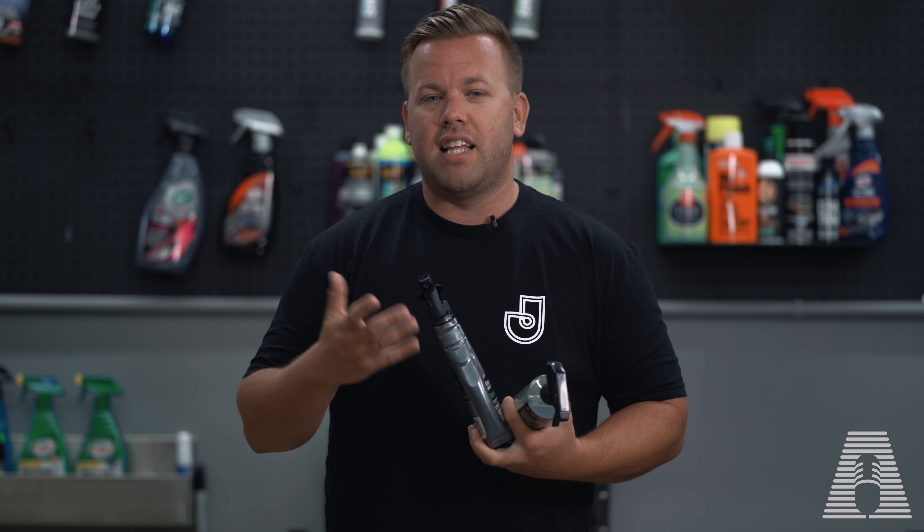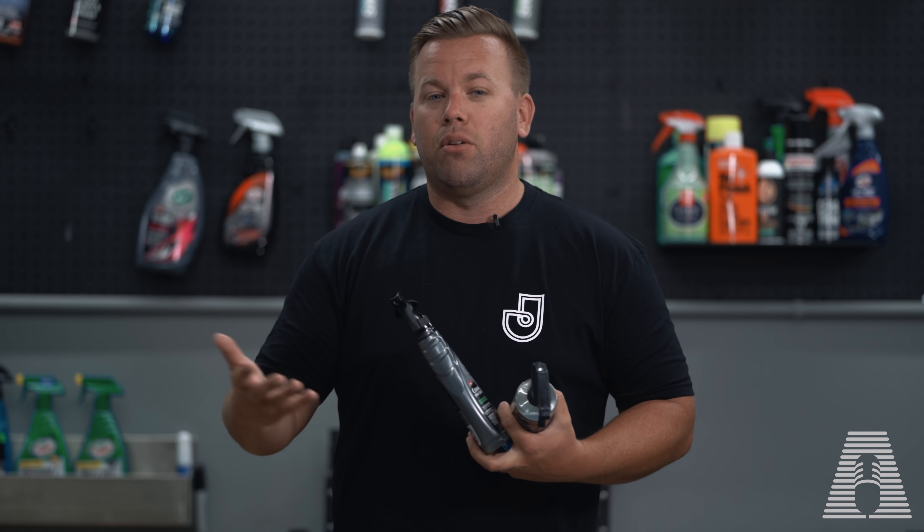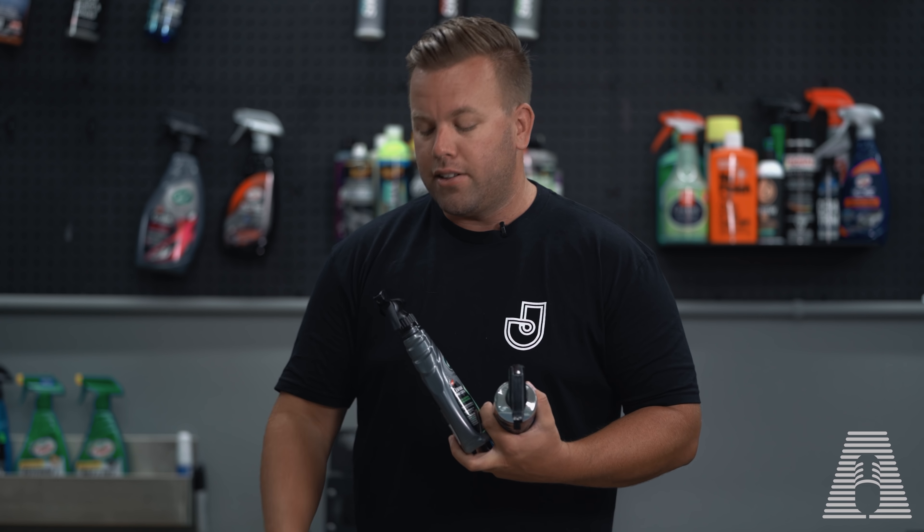So the first one is the Turtle Wax Hybrid Solutions Ceramic Spray Coating. I've liked Turtle Wax products ever since I started featuring them on my channel about a year, year and a half ago — before anyone was really talking about them. I discovered they make really quality products for really affordable pricing, and the ceramic spray coating is just that. This 16 ounce bottle is only going to set you back about 12 to 15 bucks depending on where you buy it — Turtle Wax's website, Amazon, Auto Parts Store, Walmart — it's in most places, and that ready availability is one of the features I love most.